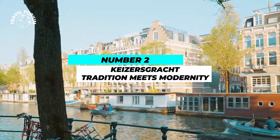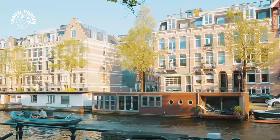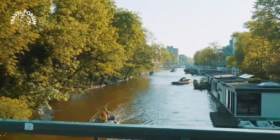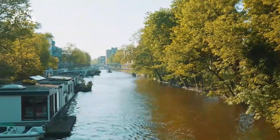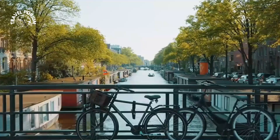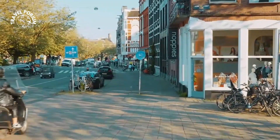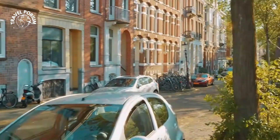Number 2: Keizersgracht — Tradition Meets Modernity. Our penultimate stop takes us to the Keizersgracht, where traditional charm coexists with modern innovation. This canal is a perfect example of Amsterdam's ability to adapt while preserving its cultural heritage. As you glide along the Keizersgracht, you'll notice elegant houses that have stood for centuries, each adorned with unique gables that tell a story of the past. But amidst this historical elegance, modernity finds its place — chic boutiques, contemporary art galleries, and innovative co-working spaces have nestled themselves along the Keizersgracht shores, seamlessly blending the old with the new.